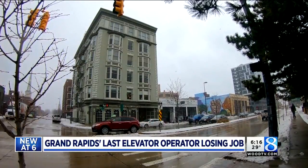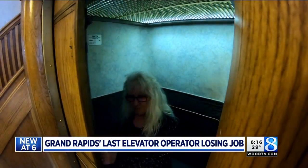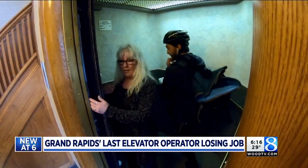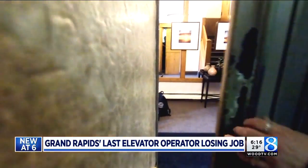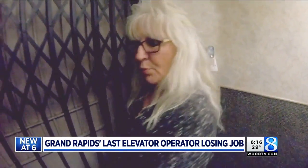If you walk inside the Lorraine building and head for the elevator, you'll find someone waiting. Her name is Bernadette Muenberg. "Okay, we'll go to three." Those who know her call her Bern.